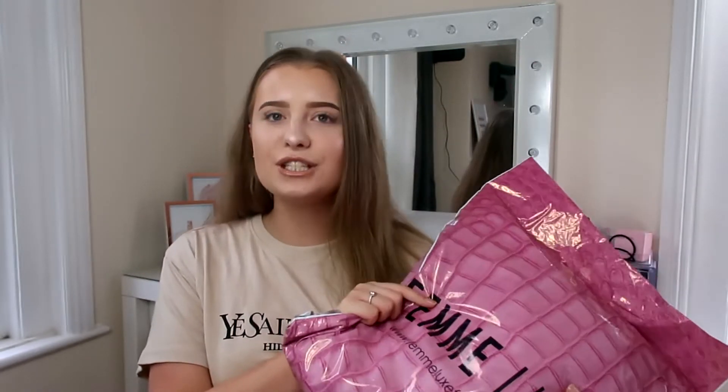Here I've got my Femi Luxe parcel. When I went onto their website, the first thing that drew me in was that they had free next-day delivery — isn't that always such a bonus? Everybody wants their clothes to come next day, whether you're way too excited or you're stress-buying for a last-minute event. It's always so much better when it's free.